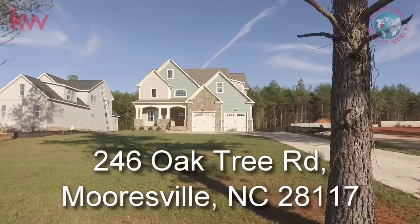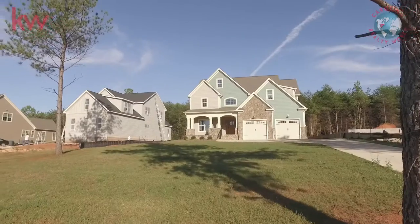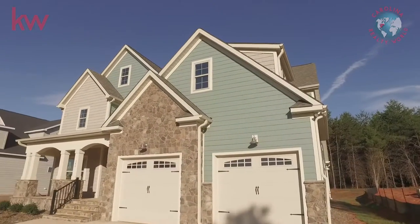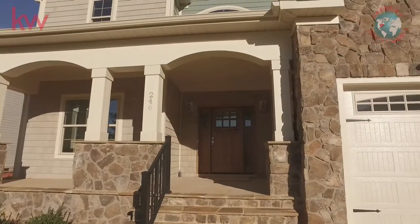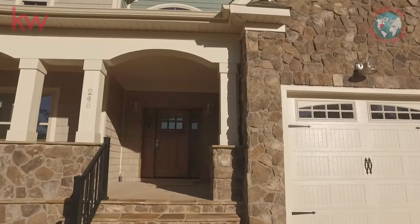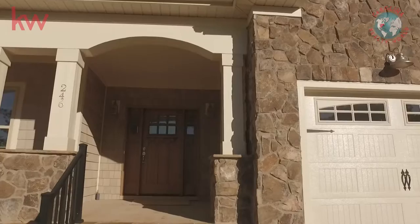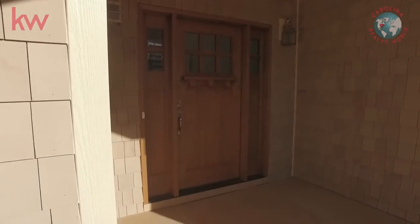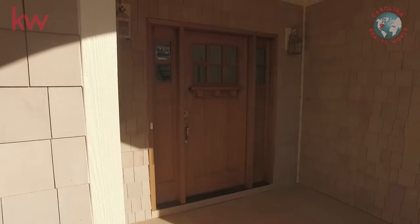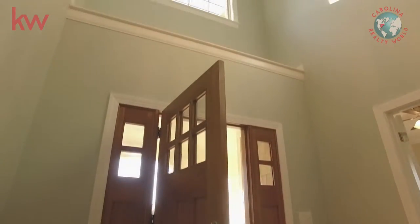Welcome to 246 Oak Tree Road in Mooresville, North Carolina. This home sits right across the street from the Lake Norman Elementary School. It'll be really easy for you to drop the kids off or pick them up — you don't have to wait in line, just walk across the street. And it is off of Brawley School Road, just coming in off of Williamson, so very convenient to everything in town.